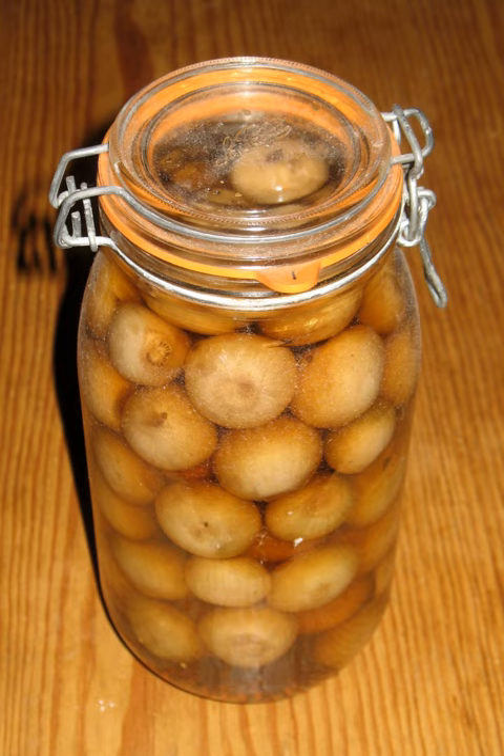See also: List of onion dishes; List of pickled foods, a list of links to Wikipedia articles on pickled foods; Oriental onion, an edible species of plant native to China and Korea.